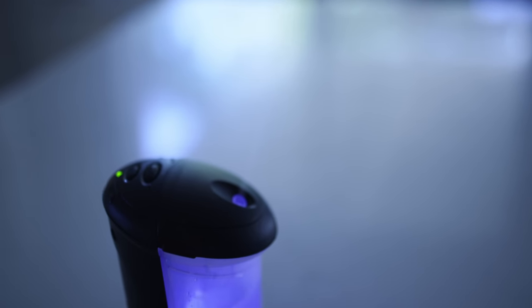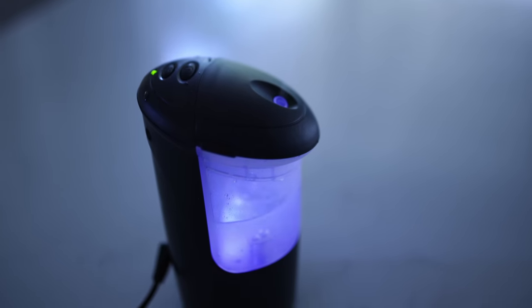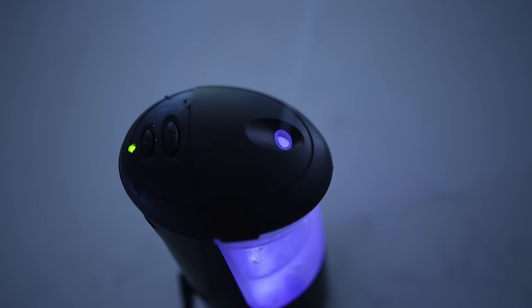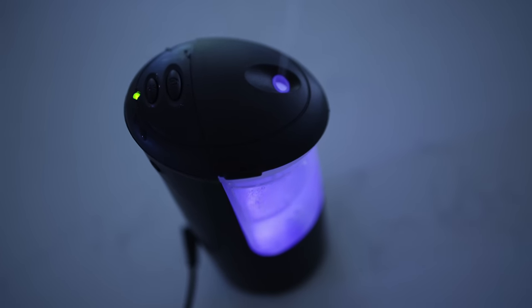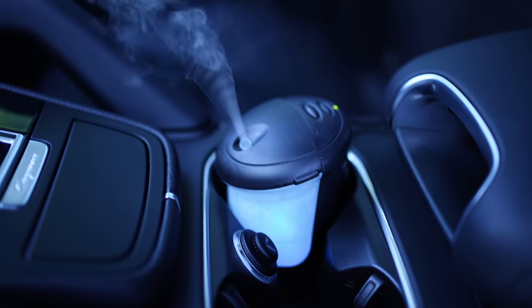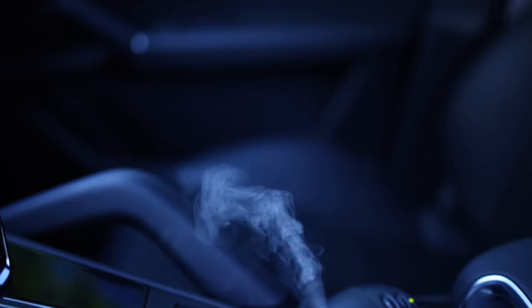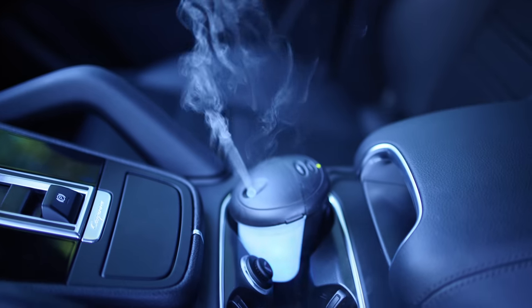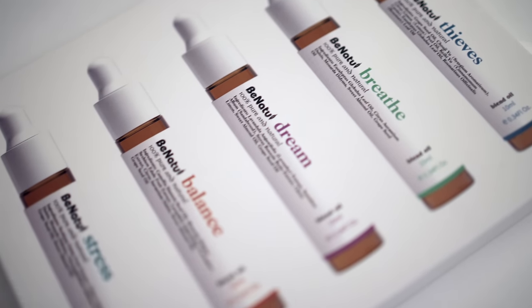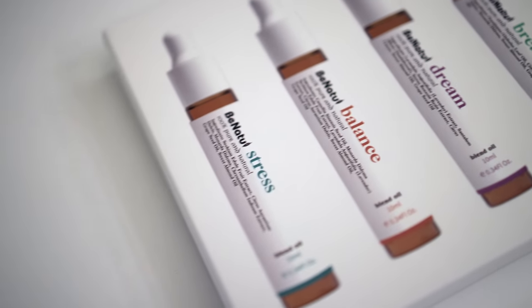Along with your home essential oil diffuser, they also now make car diffusers, and they smell so much better than those synthetic, overly strong normal car fragrances. You can customize this with your own essential oil blends and it plugs right into your car — and it's only $15. So if you want an even more cost-effective gift item, you can get the car diffuser and the set of essential oils, and the total is $25. Such a unique gift item.